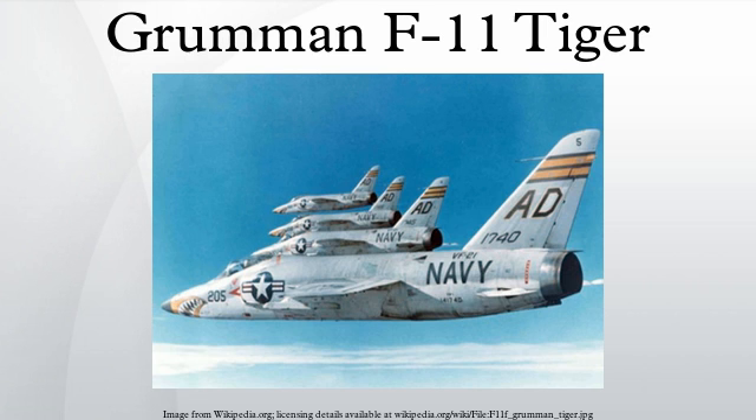In service, the Tiger operated from the carriers Ranger, Intrepid, Hancock, Bonhomme Richard, Shangri-La, Forrestal, and Saratoga. The F-11F's career lasted only four years because its performance was inferior to the Vought F-8 Crusader, the J-65 engine proved unreliable, and the range and endurance of the Tiger was found to be inadequate.